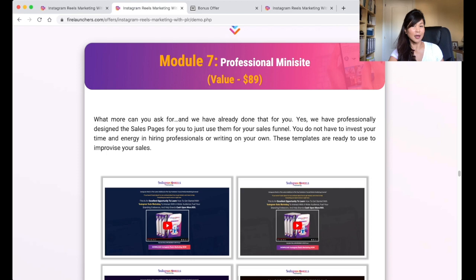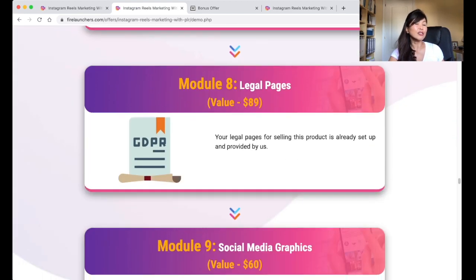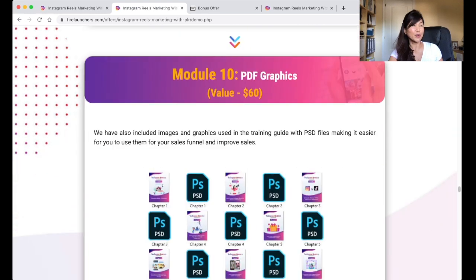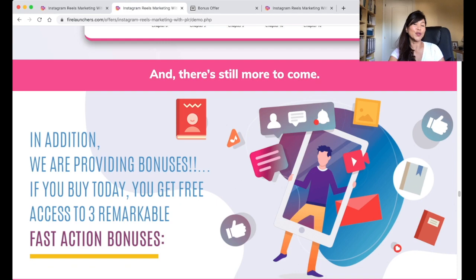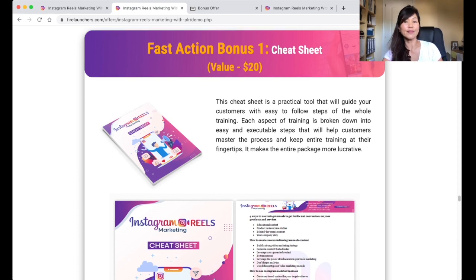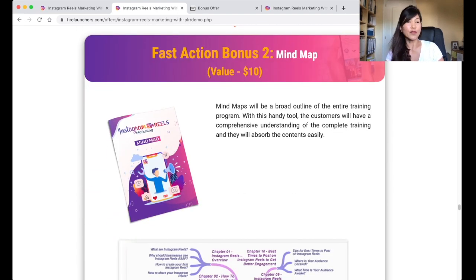You also get professional mini sites included, and all the necessary legal papers for you to start selling the product. You get your social media graphics and all the PDF files for your graphics. And it comes with the three bonuses as mentioned earlier. You will also get the cheat sheet — a practical tool that will guide your customers with easy-to-follow steps on the whole training — and the mind map, which gives you a broad outline of the entire training program.